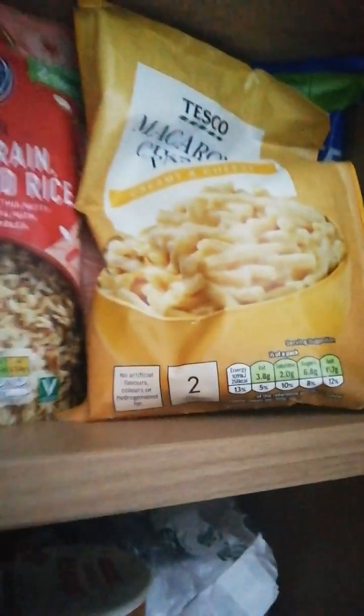The next shelf up has packet stuff. A lot of it is out of date or almost out of date — April 2022, so a couple of months past. That's probably one of the oldest ones at the front because I've tried to sort them. We also have more teas, some jelly, and then just a mix of other little bits and pieces.